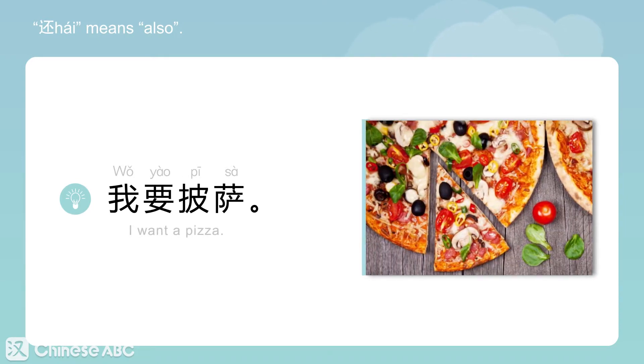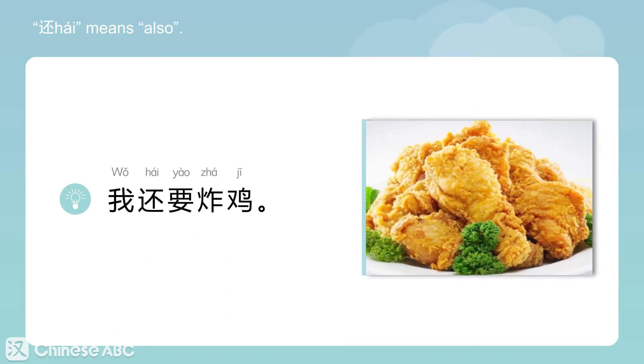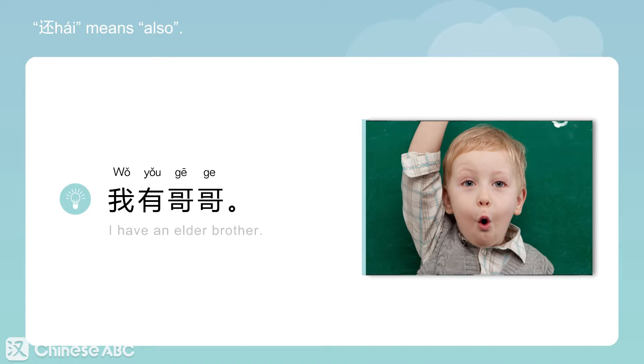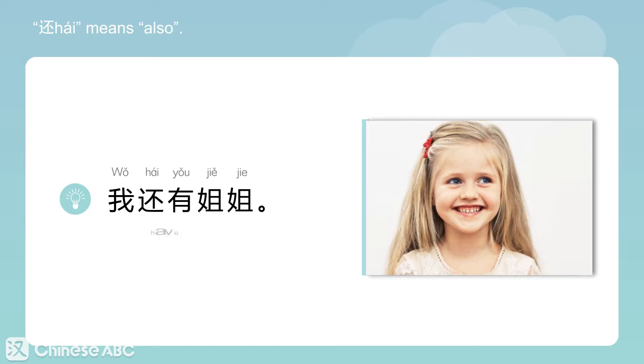我要披萨。 I want pizza. 我还要炸鸡。 I also want an order of fried chicken. 我有哥哥。 I have an elder brother. 我还有姐姐。 I also have an elder sister.